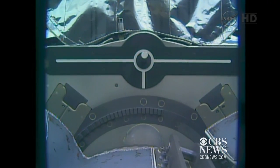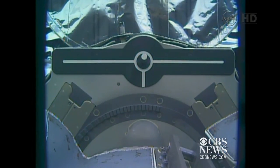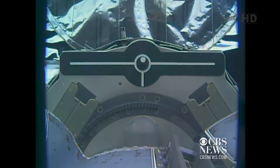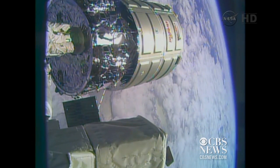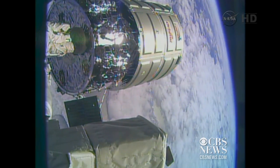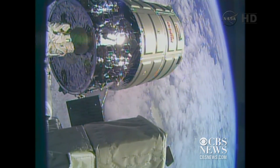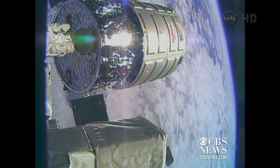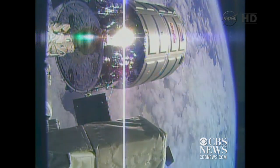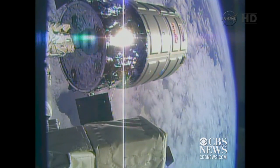There you go. You can see it backing away from that target. It's a good view. You can actually see the Cygnus is still, but the arm is actually moving back. It looks like the Cygnus is moving, but it's the arm retreating from the Cygnus, away from that foot-long pin.